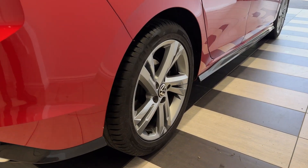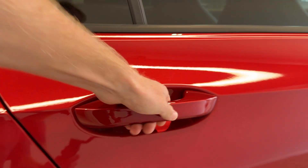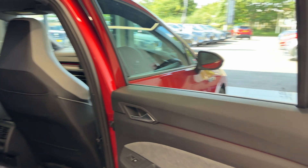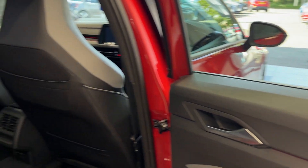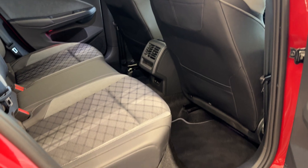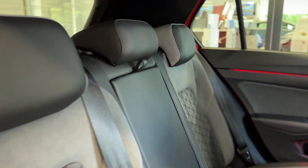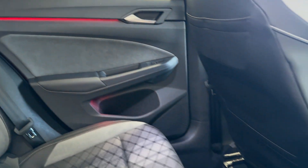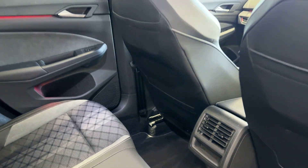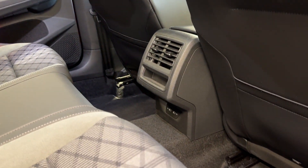Let's take a look inside the boot. Coming down to the driver's side rear wheel. Let's take a look inside the rear — inside we have half leather, half cloth interior. We have rear ventilation and two USB charging points.